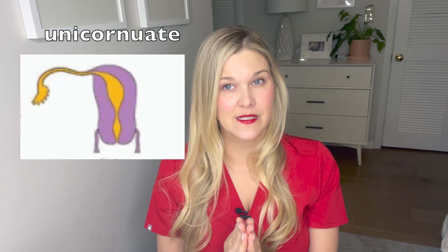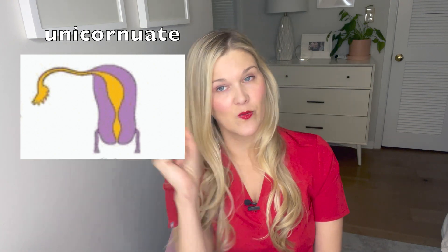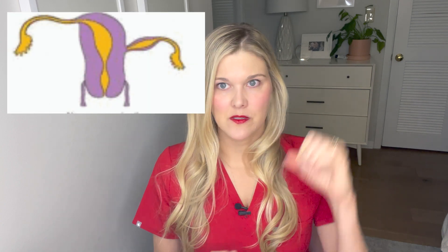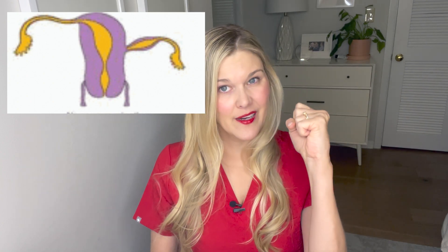Another type is called a unicornuate uterus — one bud failed to develop completely, so you just have one side of the uterus, one fallopian tube, and one cervix, but two ovaries because ovaries come from different tissue. You can have the same types of abnormalities — preterm birth, labor abnormalities, and sometimes an increase in miscarriage rate because of the different uterine shape. Some people have what we call a rudimentary horn — one side didn't develop but didn't disappear. If this little bud has some endometrium in it, it can fill with blood with nowhere to go, causing cyclic pain, backing up through the fallopian tube, causing scar tissue and endometriosis. In those cases we want to remove or destroy that rudimentary horn.